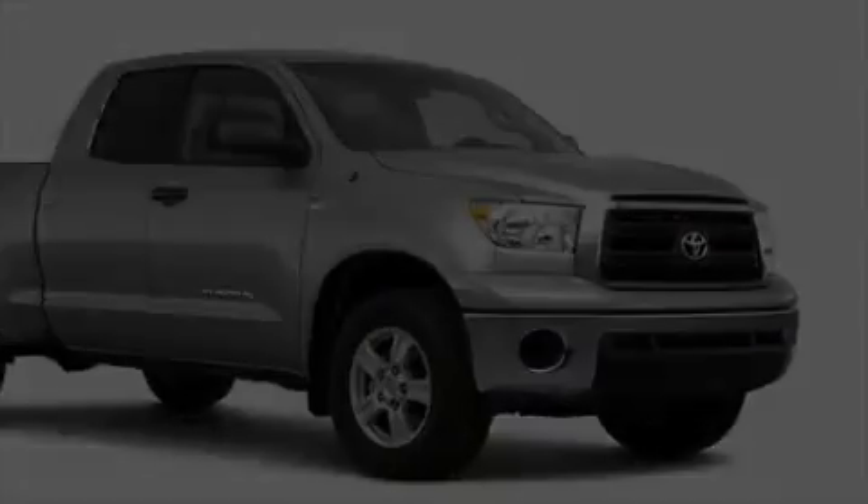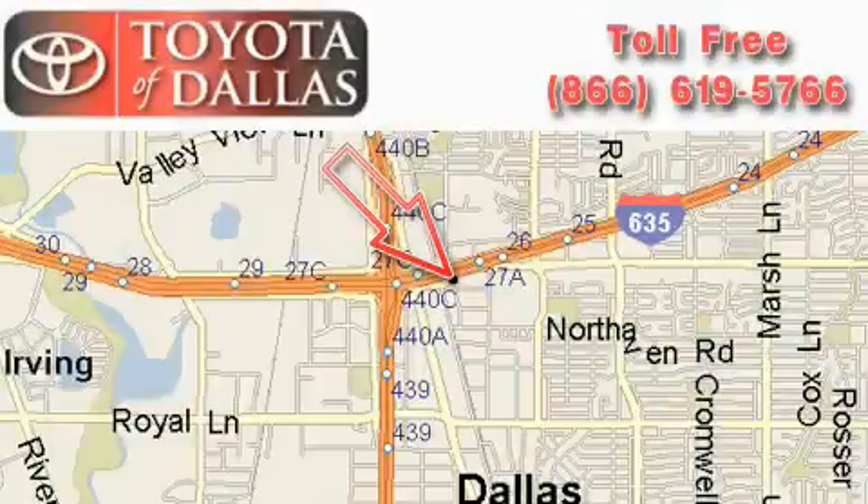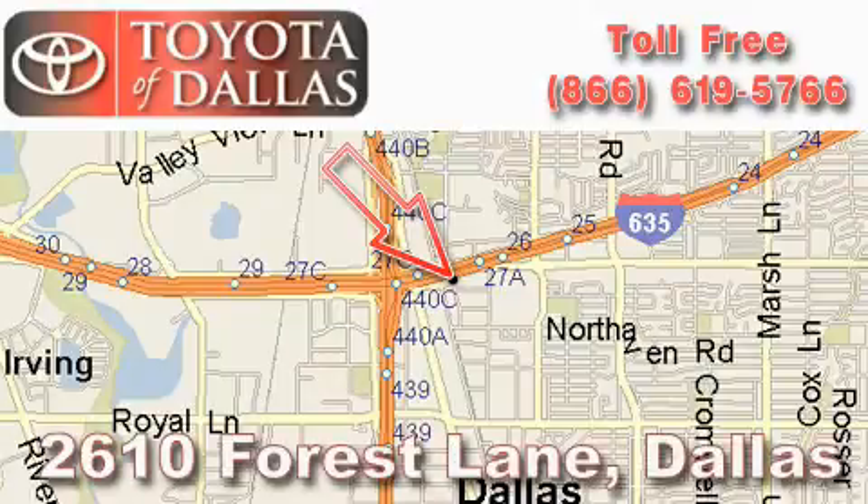Contact us today and schedule your opportunity to see this truck in person. Toyota of Dallas is located at 2610 Forest Lane.